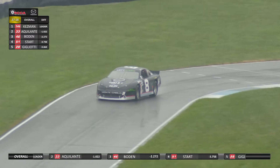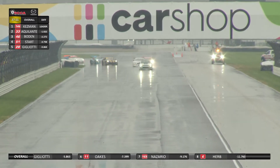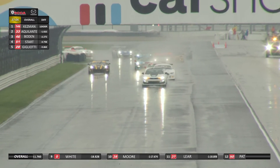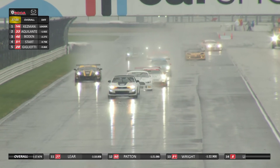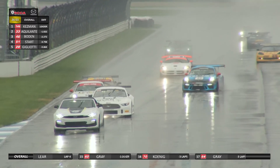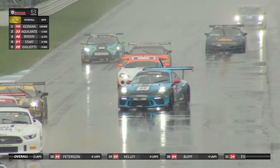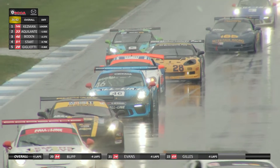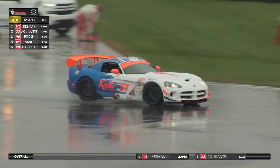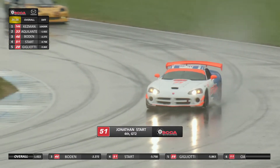That'd be a fun but difficult run in one of those around here in the wet. It looks like he's coming in to pit — maybe he went out on intermediates and is coming in for full wets. The safety car is working its way down the Holman Straight as Tim Kesman, Andrew Aquilante, and Mark Bowden hold their podium positions. Just behind Bowden, Jonathan Start doing a great job in that Dodge Viper. The Viper is kind of a mid-engine car — that big V10 power plant is well behind the front axle. I've driven a Viper before, and you sit so far back there's an acre of hood in front of you, which puts the weight distribution further back.